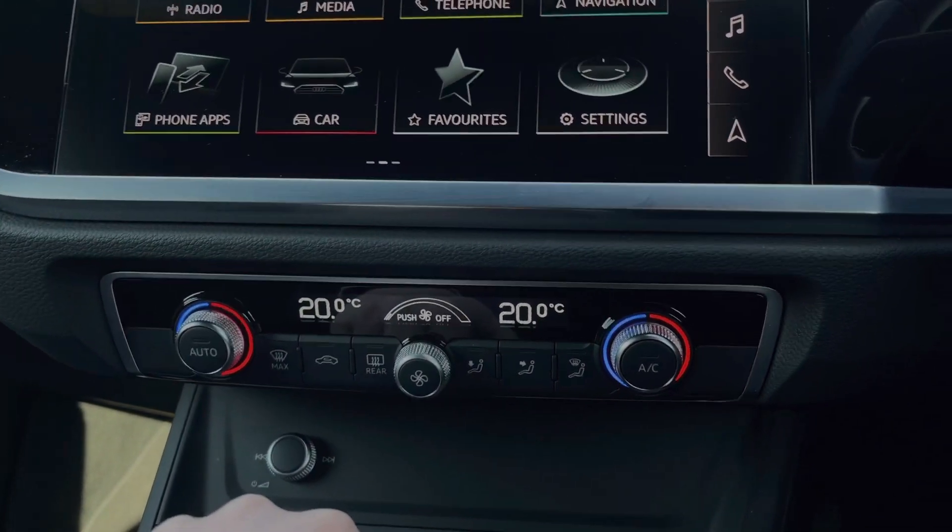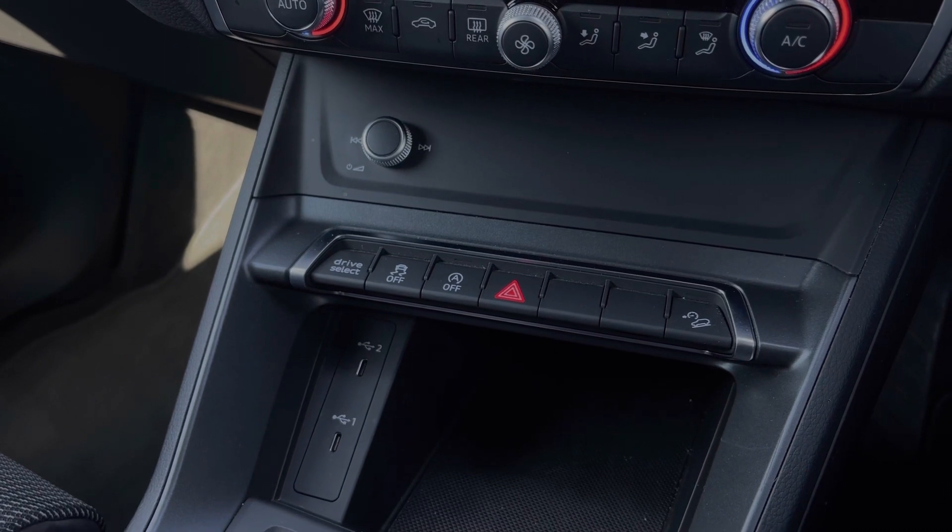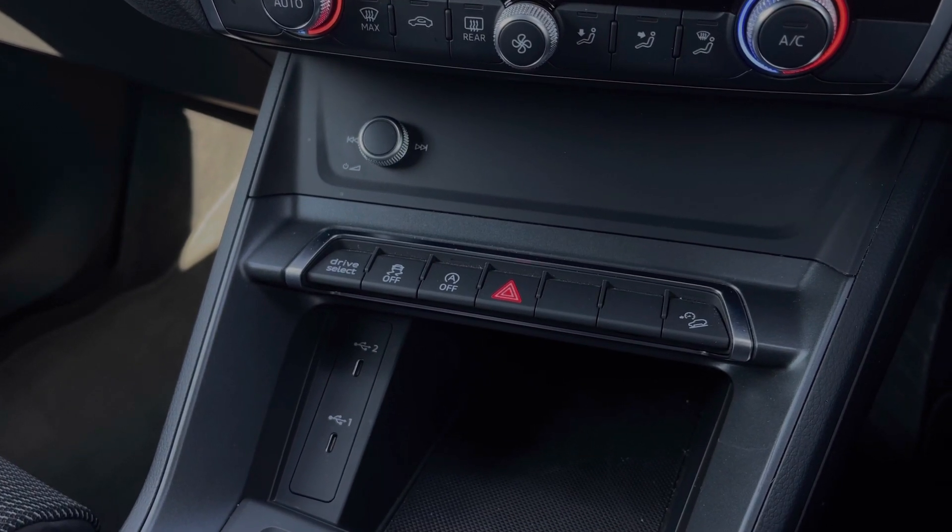Further down we have the car's audio control dial. We also have some quick access buttons for different menu options, as well as two USB ports to keep those media devices nicely charged.